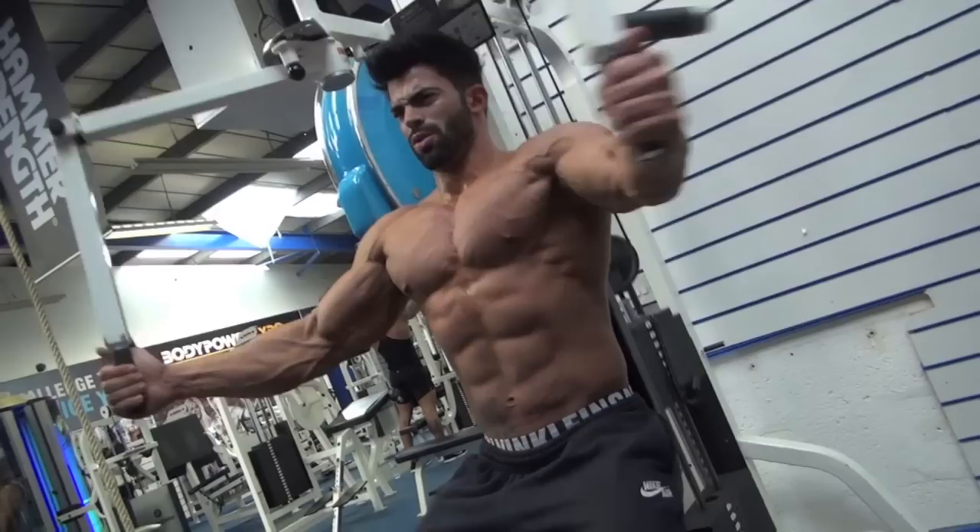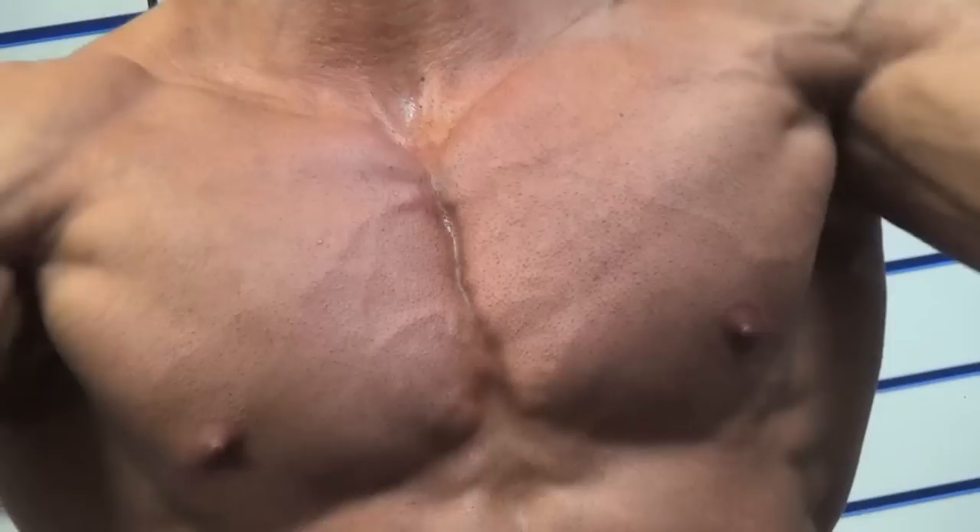With the machine I feel that I can control it much better, so it's good to get that extra blood flow into the muscles.